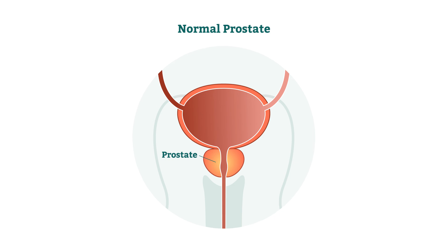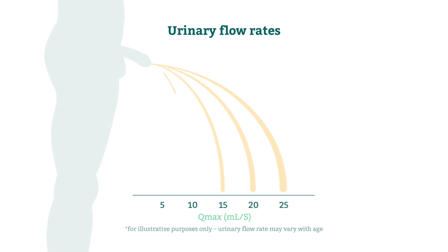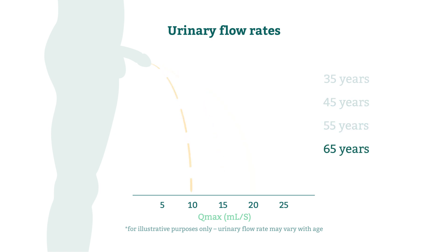The prostate surrounds a tube called the urethra, which is responsible for transporting urine and semen. As you age, the prostate gland begins to enlarge, putting pressure on the urethra and causing BPH symptoms to become noticeable. Urine flow is measured by Qmax and is used to assess the health of the lower urinary tract. Your prostate begins to enlarge around 35 years of age, and as you continue to get older, the pressure on the urethra will continue to tighten — what was once normal urine flow can become a mere trickle.